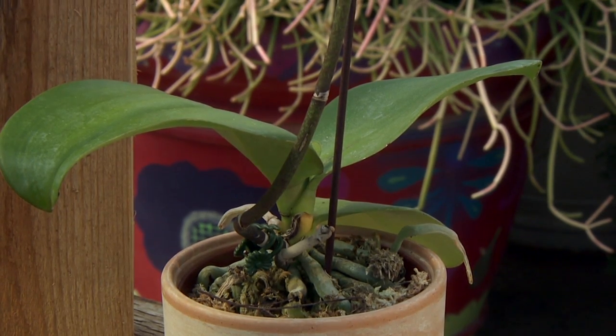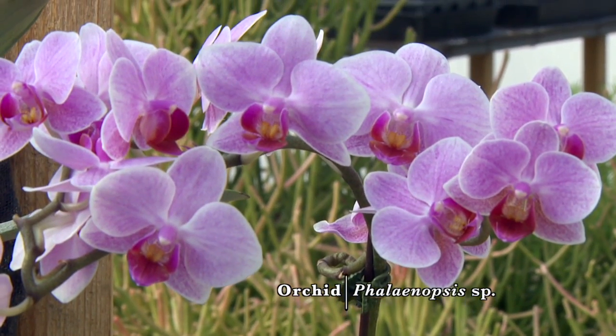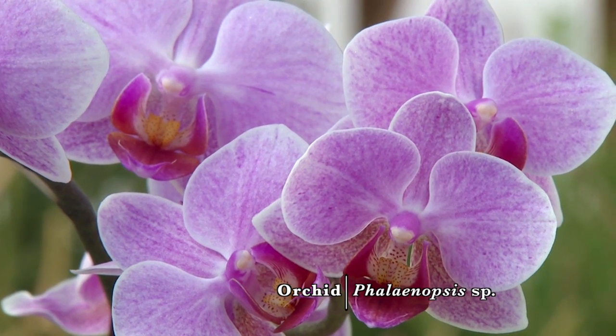Orchids don't need soil. We typically grow them in a pot full of sphagnum or something of that sort, or little rocks, but they don't need soil. They also get their water and nutrients from the air.